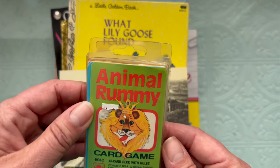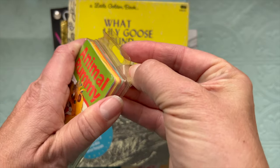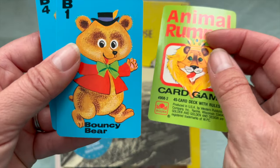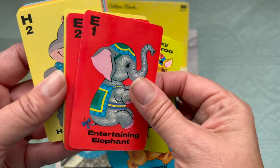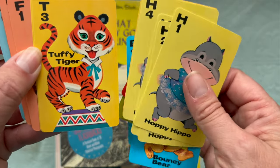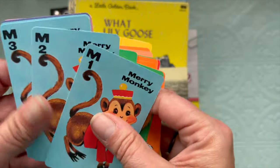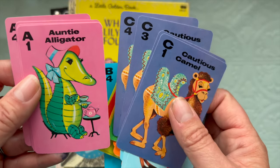I got my first ever Animal Rummy game. I've had people send me a card here or there and I just think these are the cutest things — they give me a 60s or 70s vibe, but it doesn't have a date on them. We have Bouncy Bear, Kooky Kangaroo, Entertaining Elephant, Hoppy Hippo, Tuffy Tiger, Frisky Fox, Zippy Zebra, Loopy Lion, Merry Monkey, Cautious Camel, and Auntie Alligator. I think they're so cute.